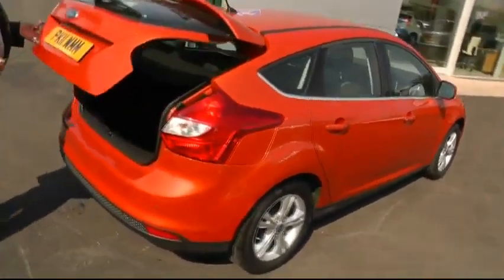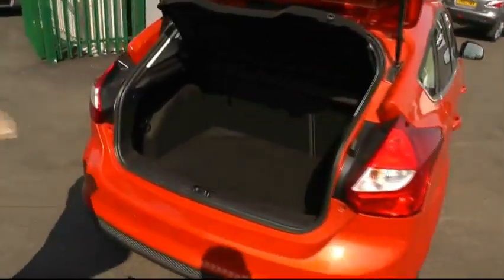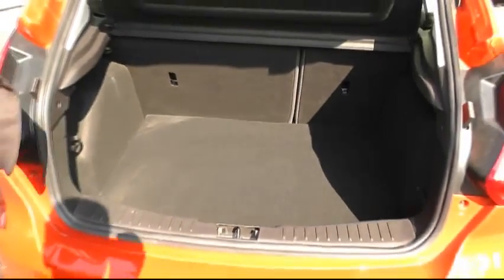Moving to the rear of the car, an opportunity to show you the most impressive boot space that the Ford Focus has to offer, with the 60/40 split-folding seats.